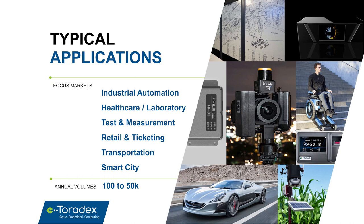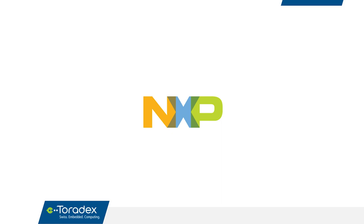Our focus applications include industrial automation, healthcare, test and measurement, retail ticketing, transportation, and smart city. Typical customer projects range from a few hundred to tens of thousands of products per year, and Toradex has a few thousand active customers. As you can see in our product lineup, we work very closely with NXP, who excel at providing highly reliable application processors available for over 10 years.